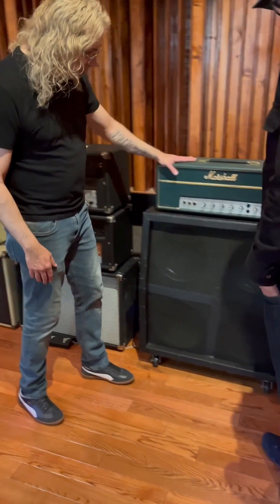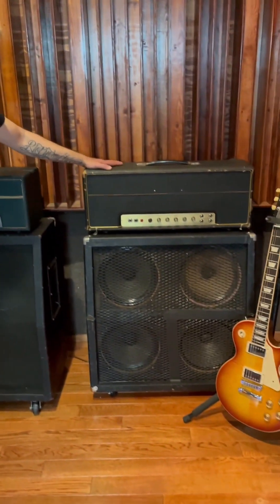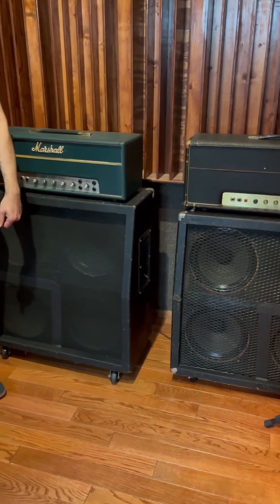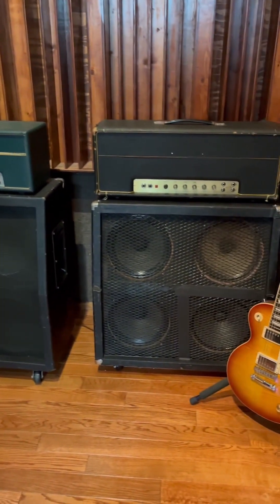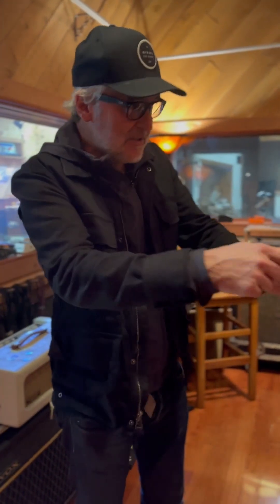This is a Marshall JTM 45 and a Marshall JMP. These cabinets I got at the Facebook Marketplace — these are '71, '72 greenback and creamback originals. Much like your miking technique — the 57 on the hi-hat — it's a testament to using your ear. Who cares what the rules are? You just put a mic somewhere. Does it sound good?